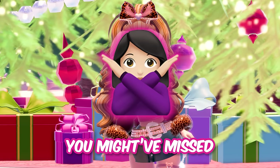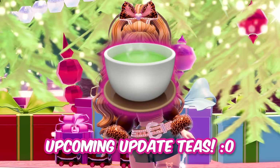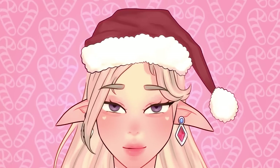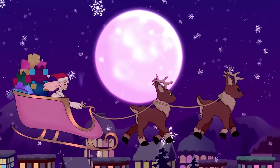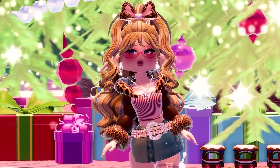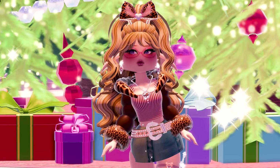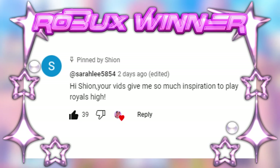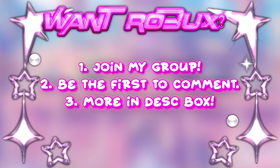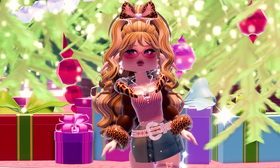Today, I will tell you everything that you might have missed on the Glitterfrost update, including some upcoming update tees. Keep watching. Before we start, let's see who won the 500 Robux in my previous video. Congrats to the winner. Let's start the video now.